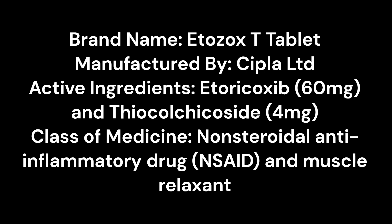Active ingredients: Etoricoxib 60 mg and Thiocolchicoside 4 mg. Class of medicine: Non-steroidal anti-inflammatory drug (NSAID) and Muscle Relaxant.